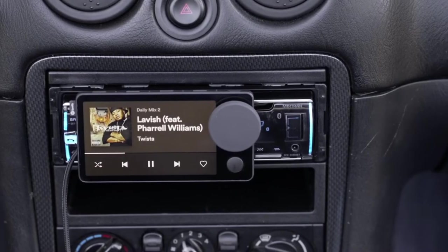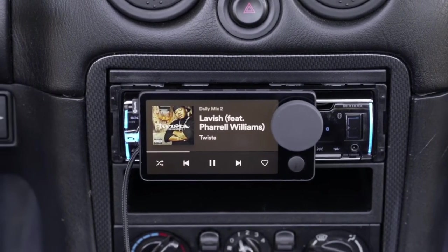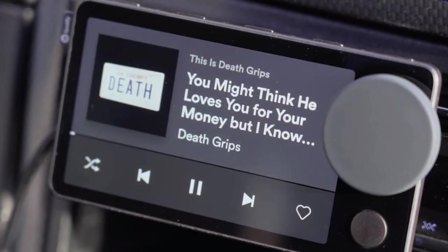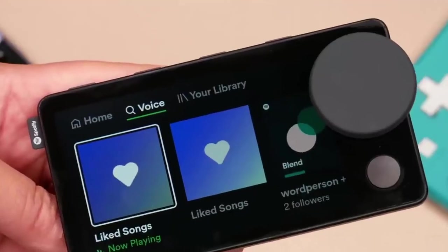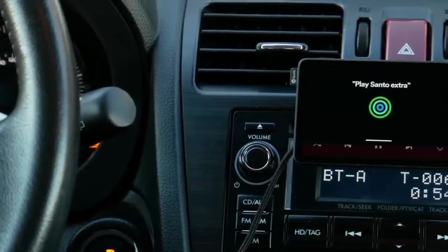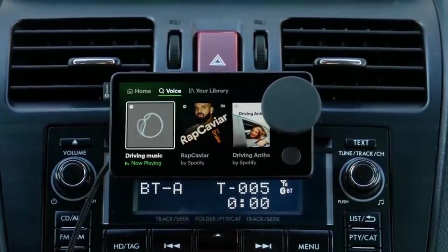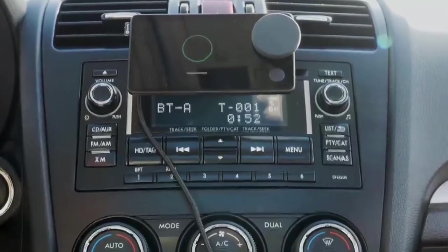When you initially turn on the Car Thing, it displays a QR code that you can scan with your smartphone to begin the setup procedure on the Spotify app. The first setup is really simple and it pairs with your phone automatically after that. The Car Thing connects to your phone each time you use it, then searches for a Bluetooth connection to your car stereo. It aims to control music on your iOS or Android phone and play music from that phone, not from wherever your Spotify account is playing elsewhere.